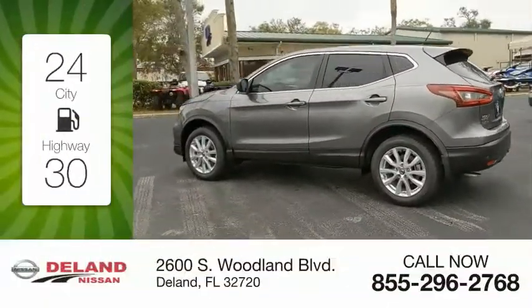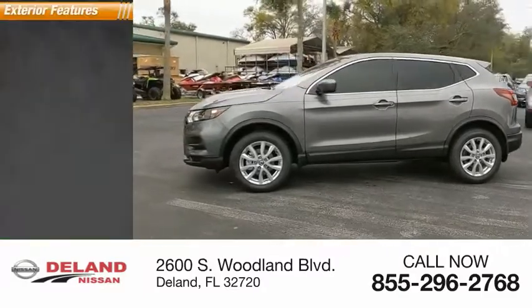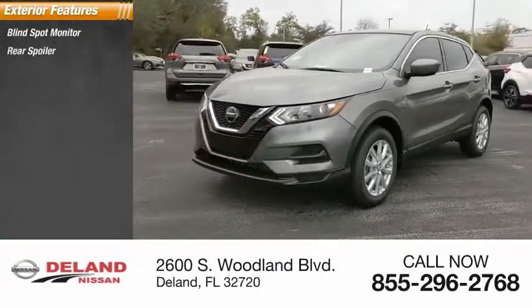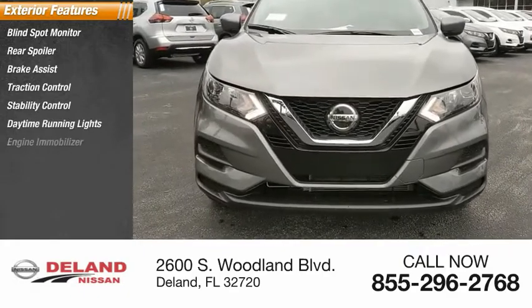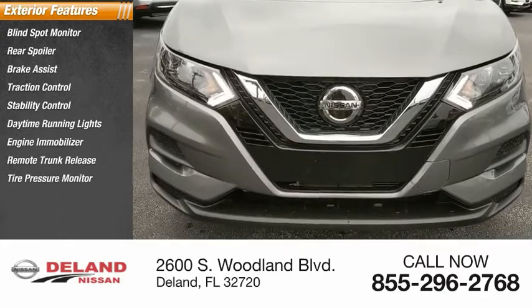Great fuel efficiency saves you money by requiring fewer trips to the gas station. Here are some of this vehicle's great options: Blind Spot Monitor, Rear Spoiler, Brake Assist, Traction Control, Stability Control, Daytime Running Lights, Engine Immobilizer, Remote Trunk Release, Tire Pressure Monitor, and Front All Season Tires.